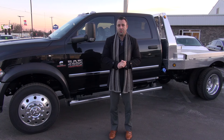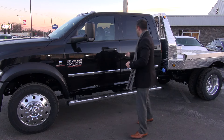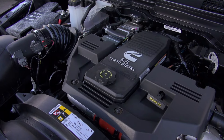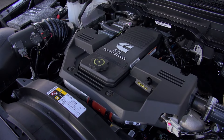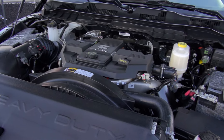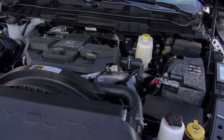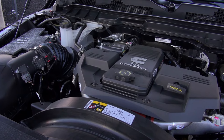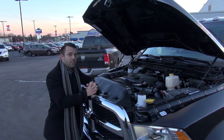Now we want to show you what's under the hood of this monster — the 6.7 liter Cummins turbo diesel. This is the ever-coveted and absolutely beastly 6.7 liter Cummins turbo diesel. What this motor is known for is longevity. A lot of people have come to this dealership and said that they've had two, three, four, even five hundred thousand miles on their Cummins turbo diesels.